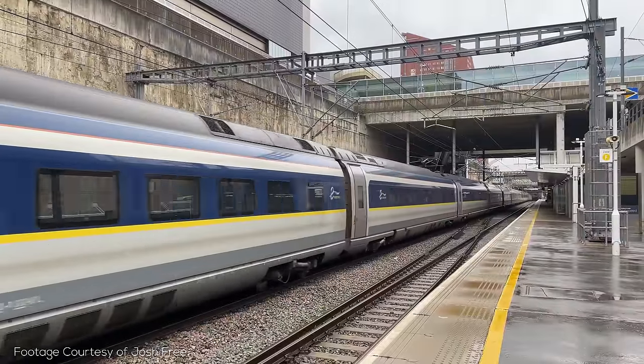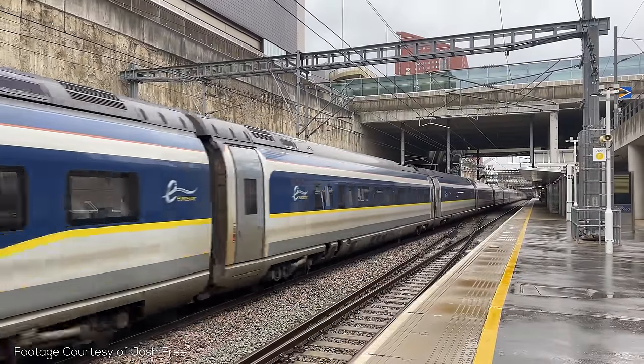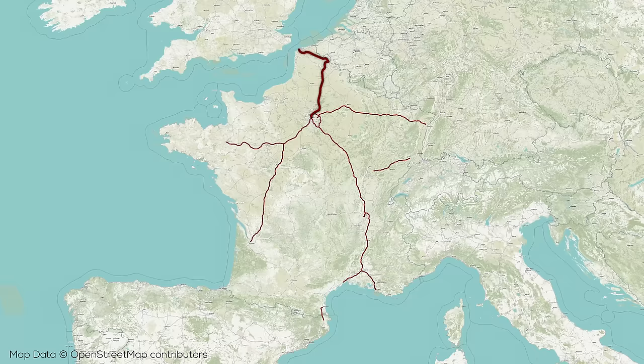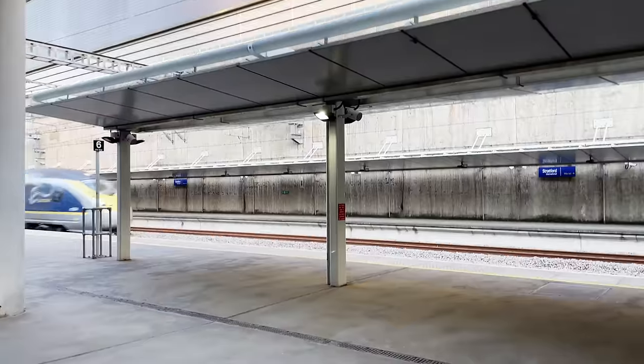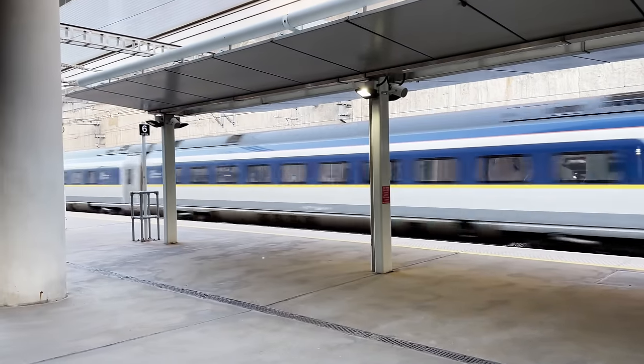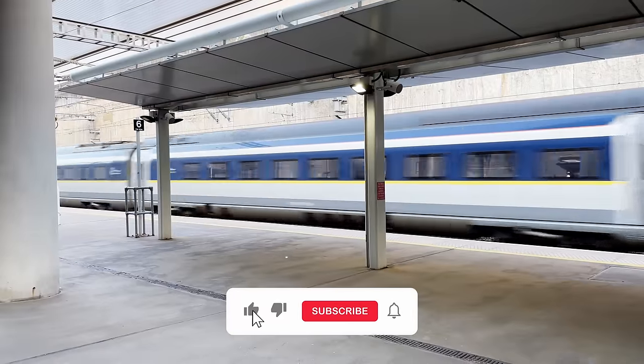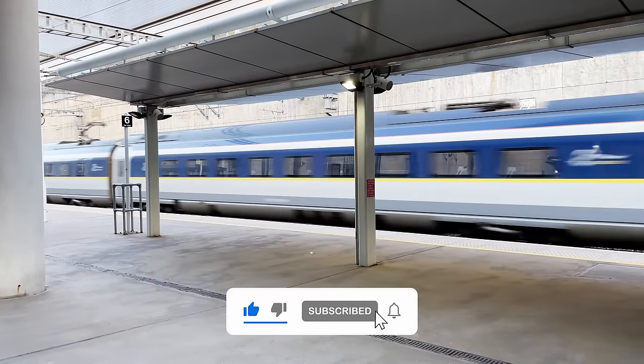Of course we can't forget the high speed Eurostar service — also the new name for Thalys to the UK — which uses the Northern High Speed Line from Paris to Lille and the Channel Tunnel to cross to the United Kingdom, where trains use High Speed 1, which utilizes French standards and signalling to connect to St. Pancras International Station. These services originally used customized TGV rolling stock. If you want to learn more about high speed rail in the UK, make sure you're subscribed because we'll have a video coming soon.